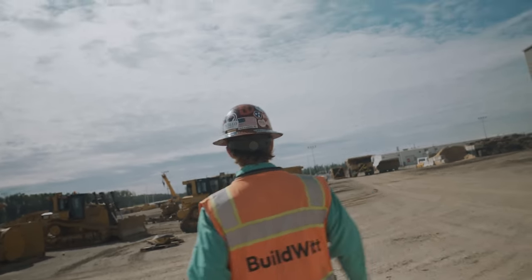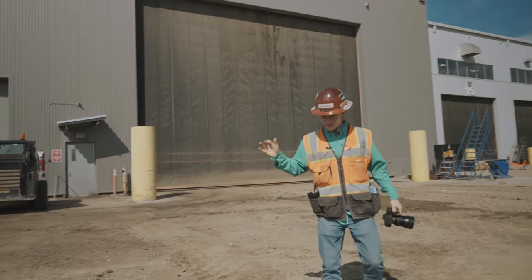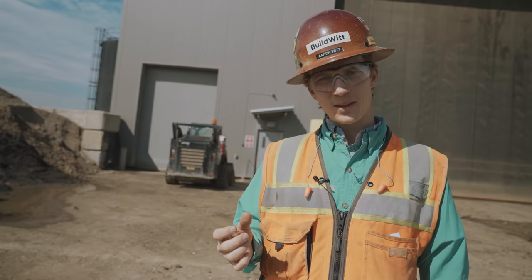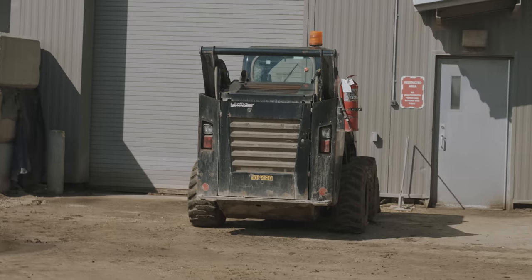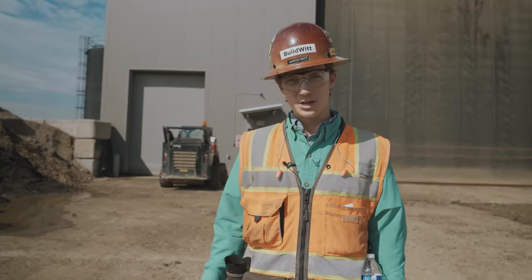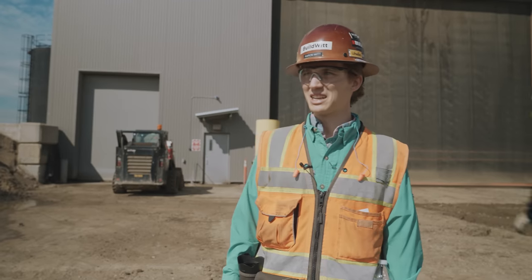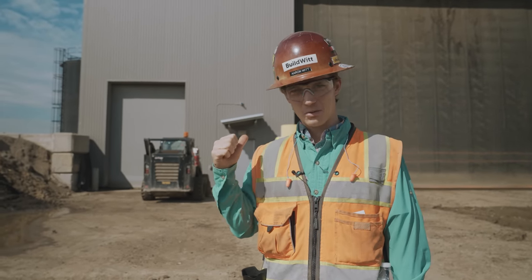They even have a skid steer. Behind me is a Caterpillar 262D skid steer. What is the skid steer doing here? Well, that's the wash bay right behind me, and that's used to clean out the mud and sand from within it. That's how much mud and sand is on these trucks — that's how big the machines are that they're washing in there.